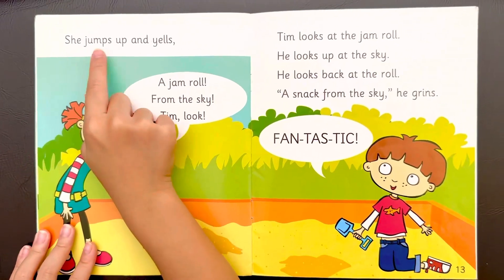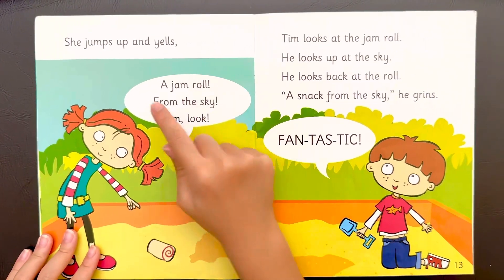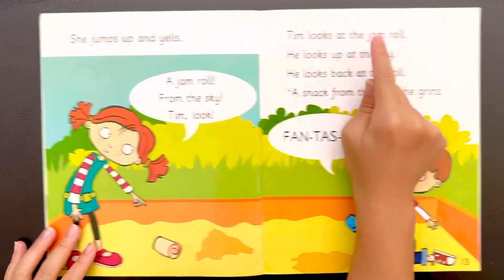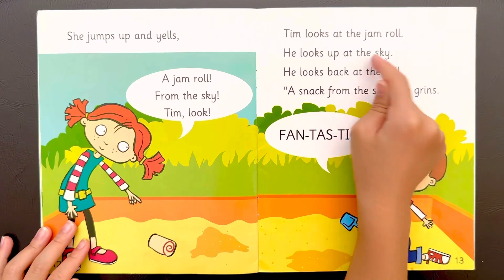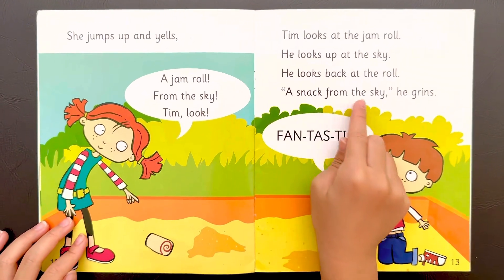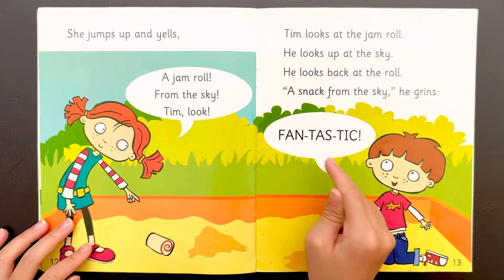She jumps up and yells, a jam roll from the sky, Tim, look! Tim looks at the jam roll. He looks up at the sky. He looks back at the roll. A snack from the sky, he grins. Fantastic.